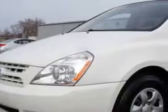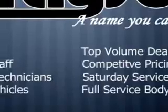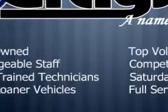Grayson Hyundai knows you want more in a car. You expect the best from your vehicle. Check out this 2009 Kia Sedona minivan, equipped with a 6-cylinder engine and an automatic transmission.